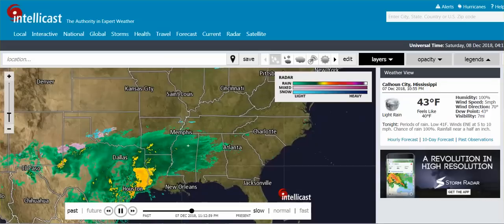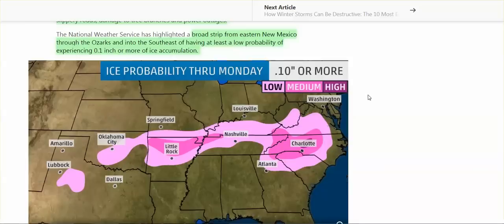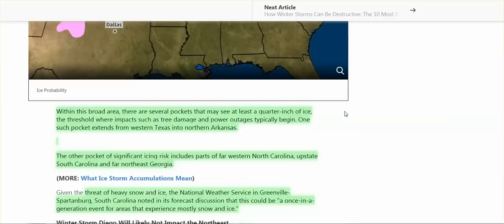This has not moved. This broad strip from eastern New Mexico all the way to North Carolina, South Carolina — New Mexico through the Ozarks into the Southeast — it's a broad strip having at least a low probability of experiencing 0.1 inch or more of ice accumulation.